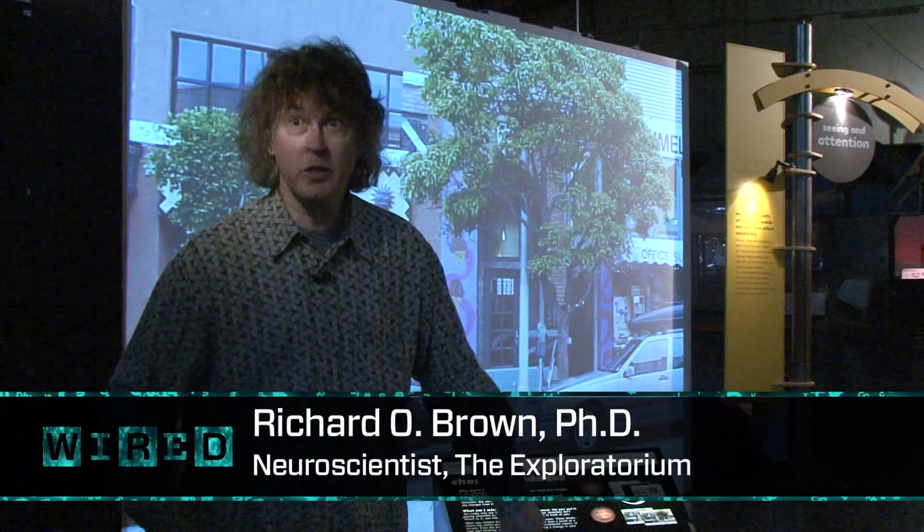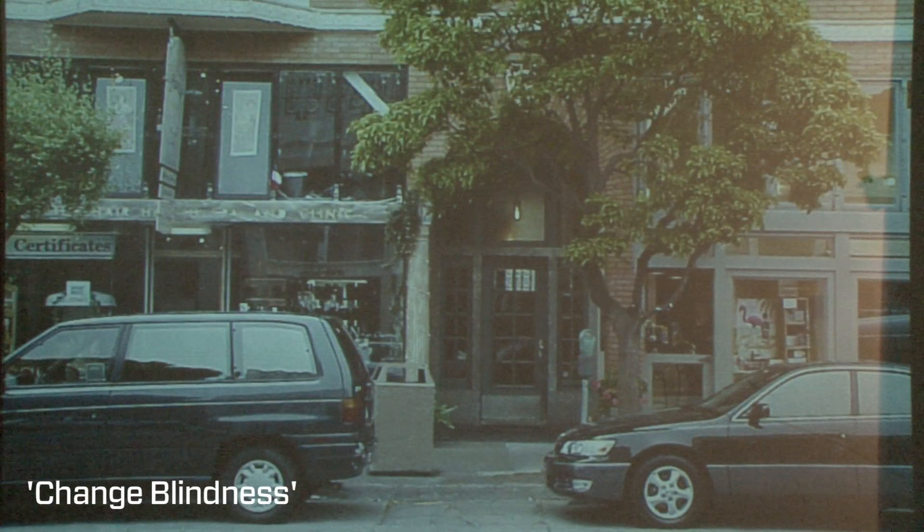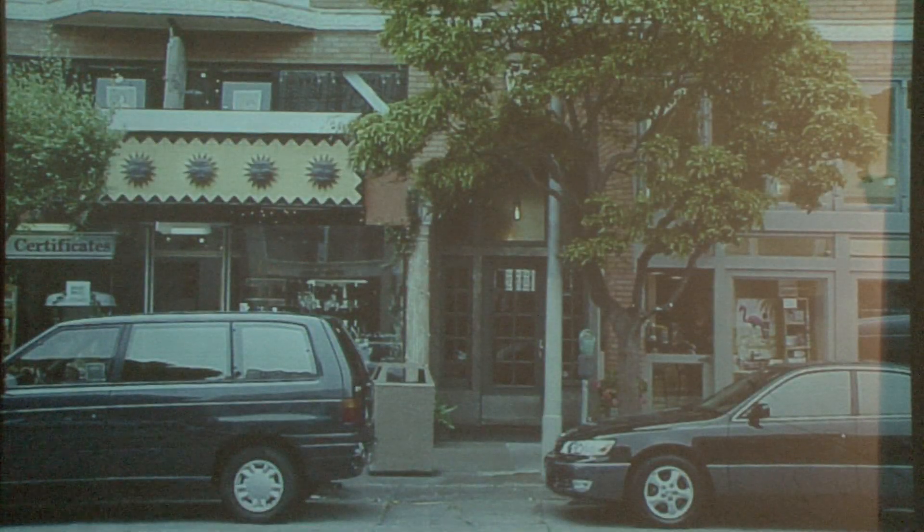This is our exhibit on change blindness. Change blindness is one of the most exciting new phenomena that's been studied in the last 10 to 20 years. The illusion it involves is actually the illusion that we see everything in front of us all at once, and this demonstrates that really we only see the things that we're paying attention to.